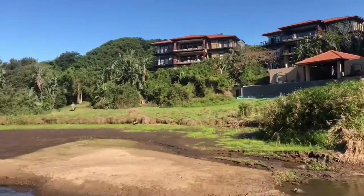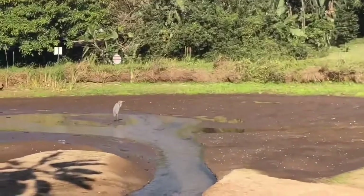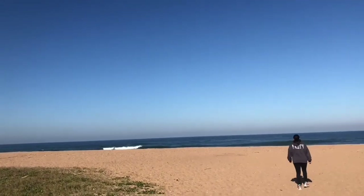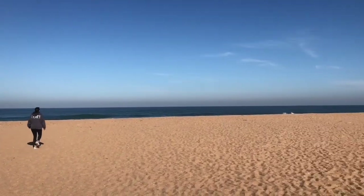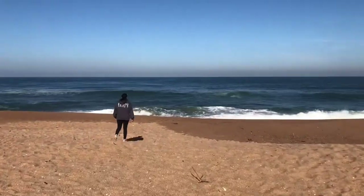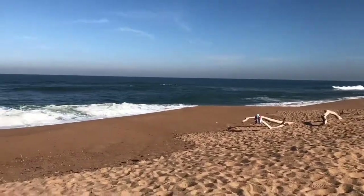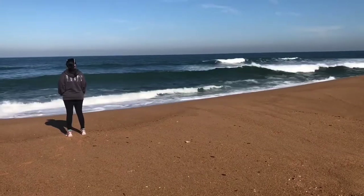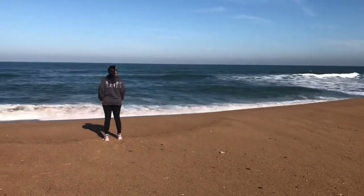Here we have made it onto the beach from our little nature walk all the way from our room. As you can see, it is clean, it is not crowded. Like I said, this is a no-swimming beach, which helps, but it's also a private beach so it spans the length of the Zimbali estate. Residents and guests have access to it, so it's very clean and very serene. You can just stand on the sand and watch the waves - it's like meditation.